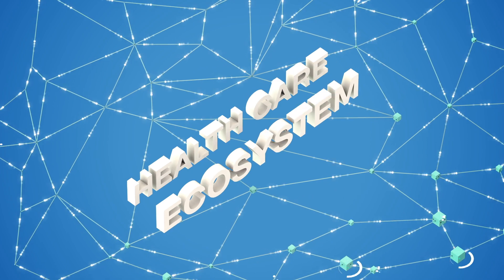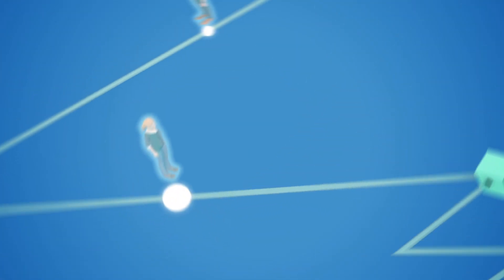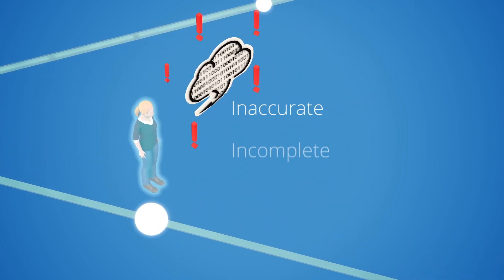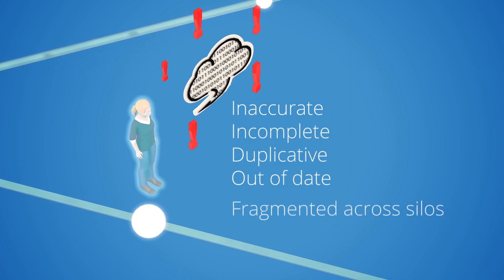The healthcare ecosystem is an intricate network of relationships and interactions, and almost every part of that ecosystem runs on data. But data can be difficult to verify, inaccurate, incomplete, duplicative, out of date, or fragmented across silos.